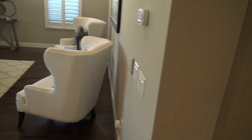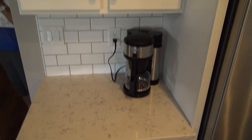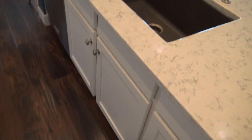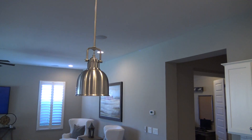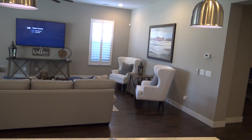Out here we have surround sound in the ceiling. There's white subway tile and white quartz countertops. There's a double oven with microwave, a pantry, and a separate hood with a five-burner gas stove. We've got the sink with a disposal switch and the dishwasher right here. Pendant lights over a nice open kitchen.